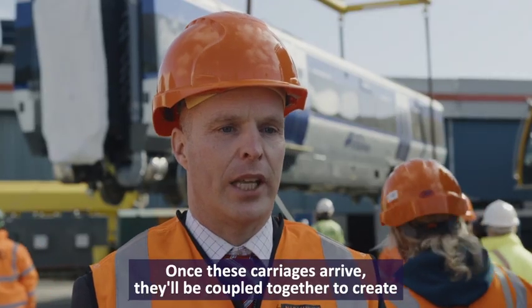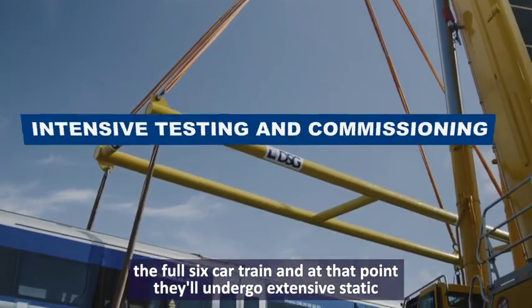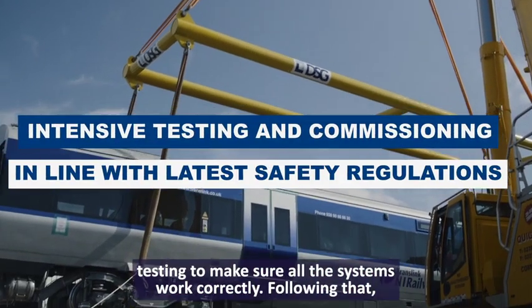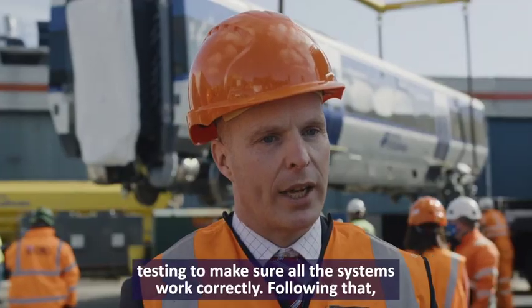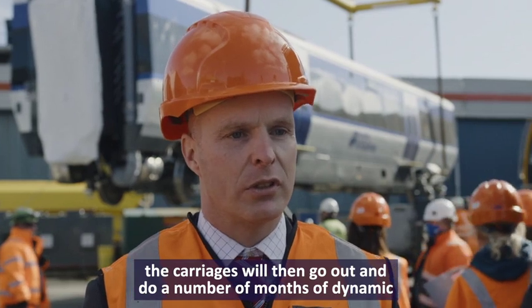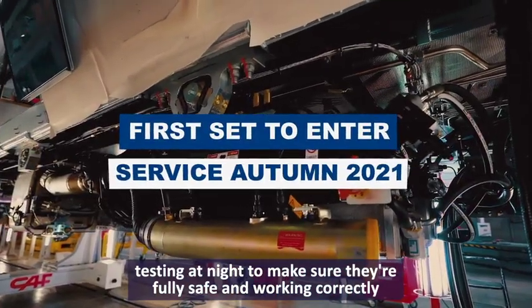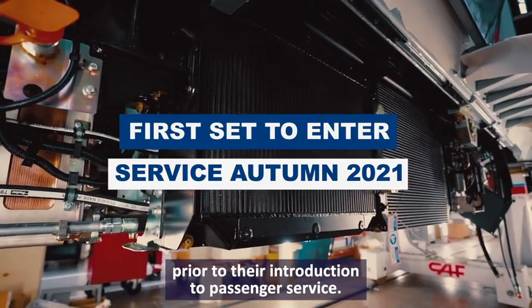Once these carriages arrive, they'll be coupled together to create the full six-car train. At that point they'll undergo extensive static testing to make sure all the systems work correctly. Following that, the carriages will go out for a number of months of dynamic testing at night to make sure they're fully safe and working correctly prior to introduction to passenger service.